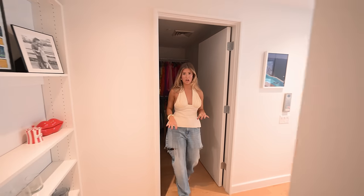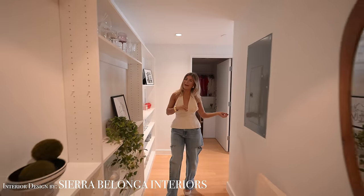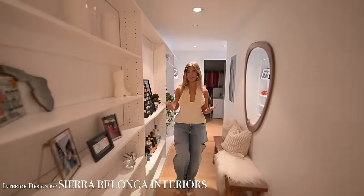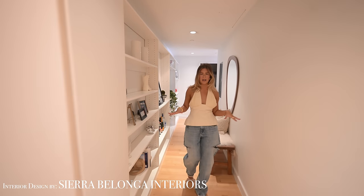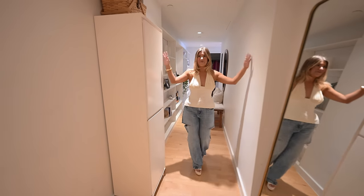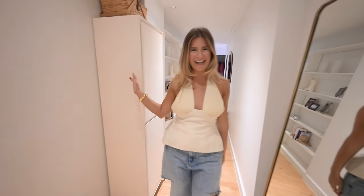So that's my closet. I want to give a huge shout out to Sierra Belanger Interiors — she helped me design my last apartment and this apartment, and I'm forever grateful to her. She really helped my vision come to life. I love collaborating with her. I'll have her information linked down below and I really hope you guys enjoyed this apartment tour. I had so much fun and I hope to see you guys next time. Bye!